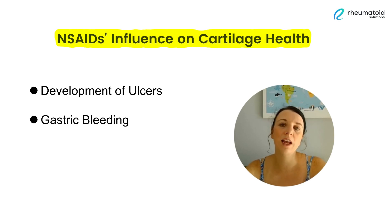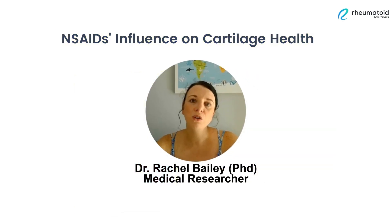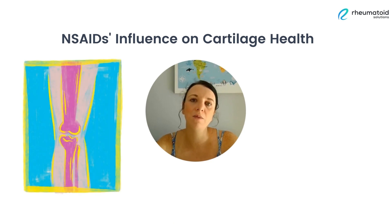But did you also know that NSAID use can also cause damage to your cartilage? And your cartilage plays an important role in protecting your joints. I'm Dr. Rachel Bailey, PhD and medical researcher here at Rheumatoid Solutions, where we want you to have maximum health and minimum disease symptoms. I'm going to help you uncover the science behind the influence of NSAID drugs on the health of our cartilage.